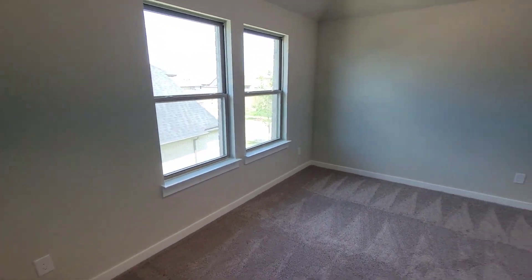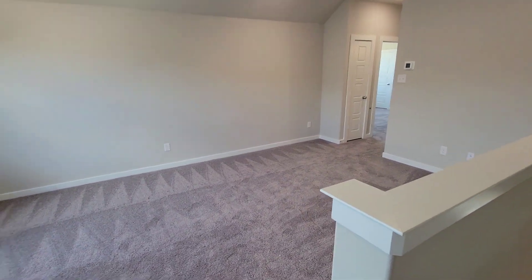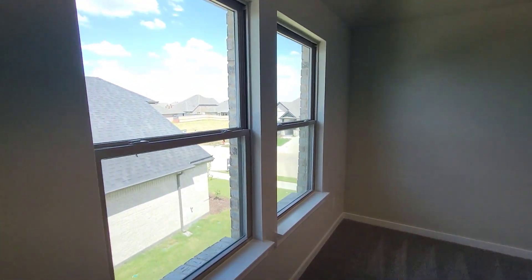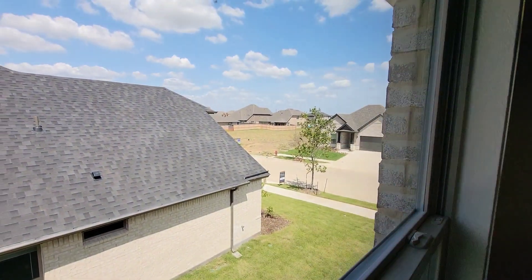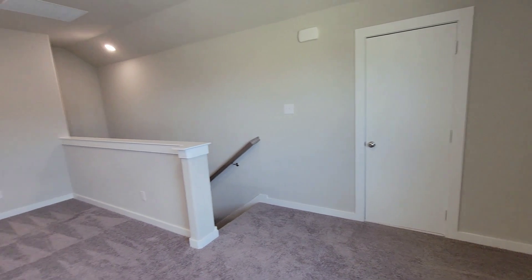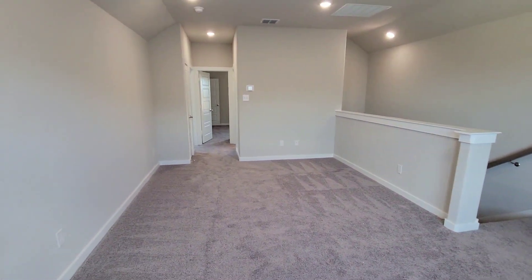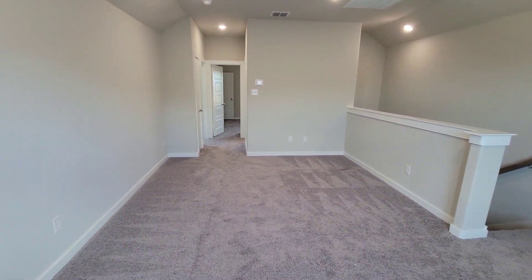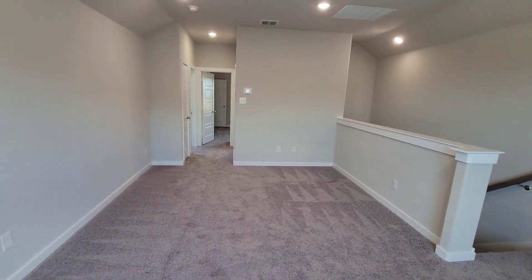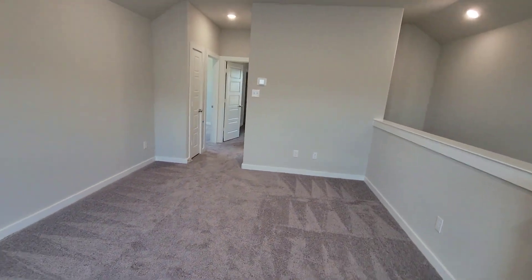So now we're upstairs. This would be like the game room or loft area right here. You got two nice windows you can see out of. That door leads to the attic — I don't really want to open that up. But yeah, this would be like a game room, another family room, flex area — more likely used for entertainment.